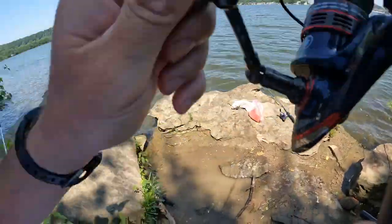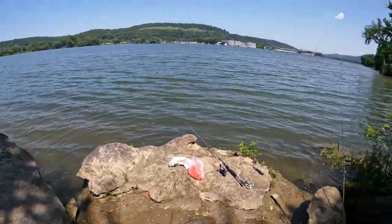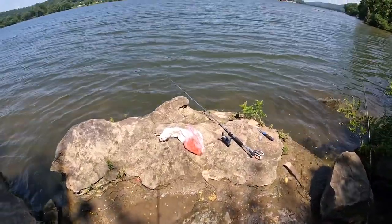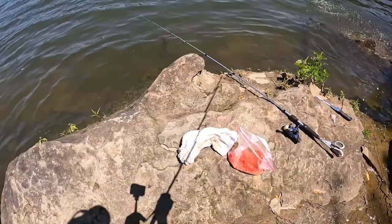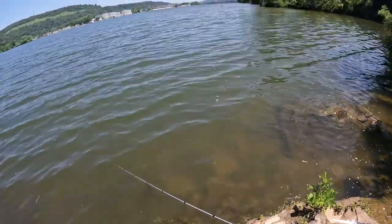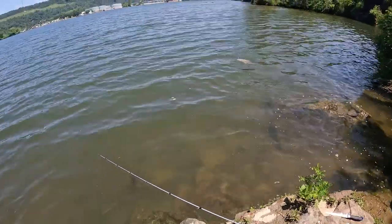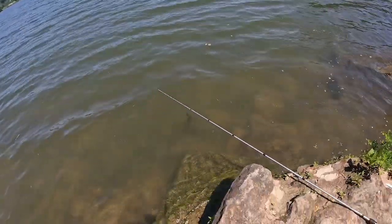Guys, we got that bonus fish I was talking about! I'm going to try to film this as I reel it in as best I can. Let's see how this goes — that's the bonus fish right there. There he goes — see him? He's in my other line there. Not too worried about that at all. See if I can get him back over — nice looking carp.